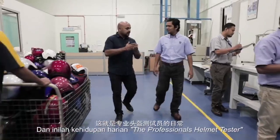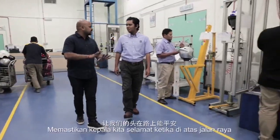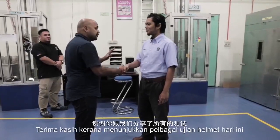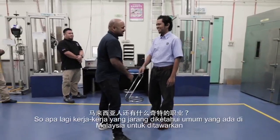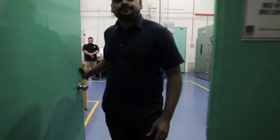And there you have it — the everyday life of a professional helmet tester, keeping our heads safe on the road. Thank you, Brother Helmut. Thank you for showing me around all the different tests you have for the helmet today — I appreciate it very much. All the best to you. So, what other strange jobs can the Malaysian workforce have to offer? I guess we'll find out soon enough.